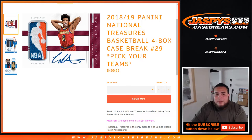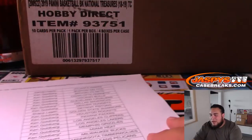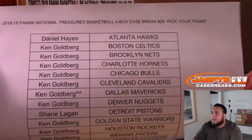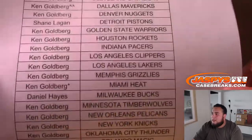What's up everybody, Jace here for jaspyscasebreaks.com doing 2018-19 Panini National Treasures Basketball 4-box case break number 29. We also had a zero-number break for the Dallas Mavericks, but Ken actually bought out all 25 spots. So Ken is getting the Mavericks and also a lot of other teams. Daniel there with the Hawks — good luck to everybody in this break.